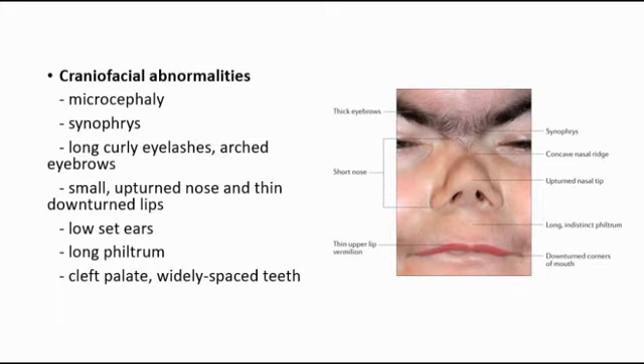For craniofacial abnormalities, features include microcephaly, where the head circumference is smaller than normal. Synophrys, where there are thick bushy eyebrows that meet at the midline. Long curly eyelashes and arched eyebrows. A small upturned nose and thin downturned lips — as you can see in the picture. Some may also have low-set ears, a long philtrum — which is the vertical indentation at the middle area of the upper lip — as well as cleft palate and widely spaced teeth.